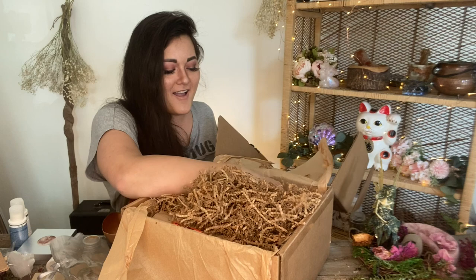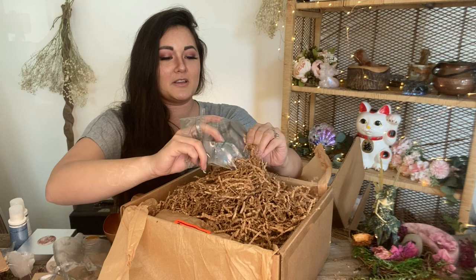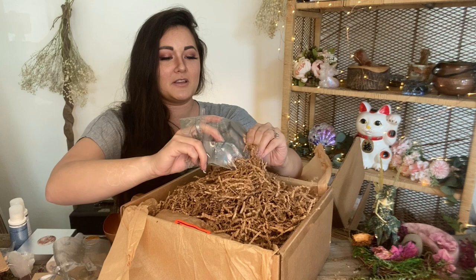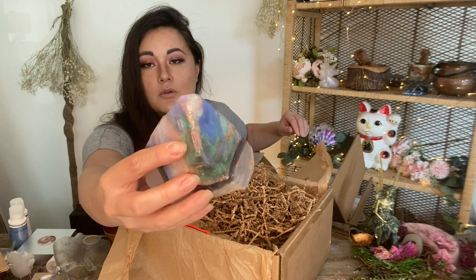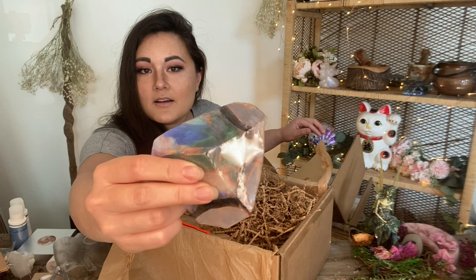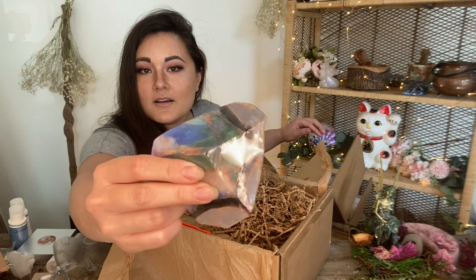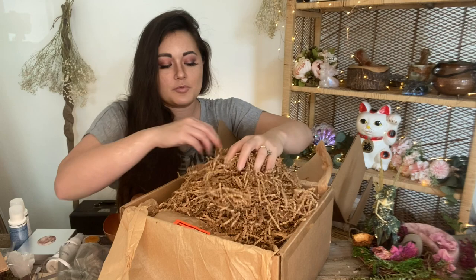These are so pretty — another soap rock! This month it's black opal. The last month was malachite, but I love this one even more. The colors in here are insane. I'm going to have a whole collection of these soap crystals in my shower or on my bathtub.